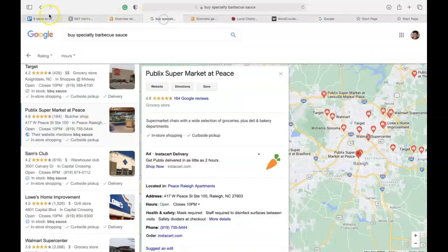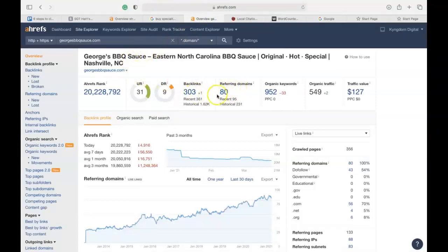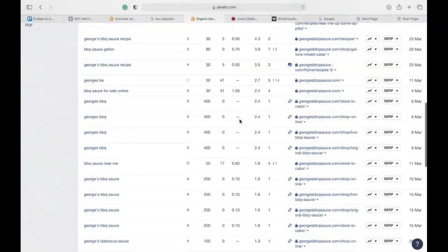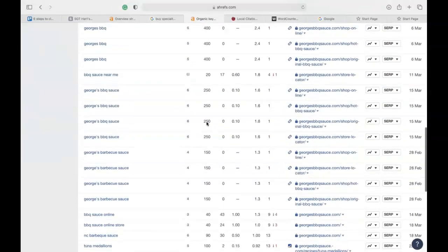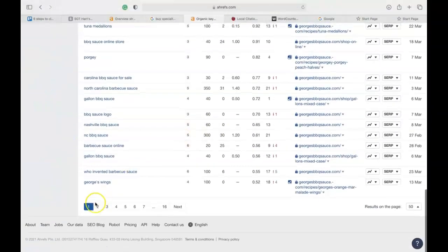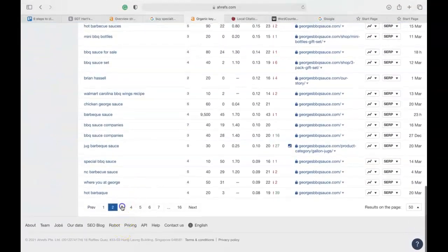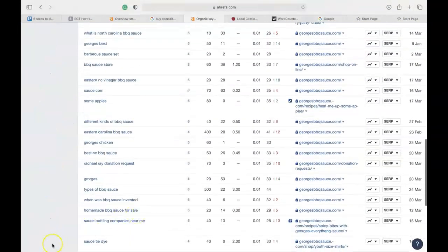Now we want to do some comparison. For George's Sauces, I put them into Ahrefs as well and saw that they have 80 referring domains giving them 303 backlinks, which is why their authority score in Google is higher. I can also see what keywords they are currently optimizing on — and if you remember, I talked about saving pictures as keyword-rich filenames with high search volume. I can go through here and see specifically what keywords George's Barbecue is optimizing on, then grab especially the easy ones that won't take long to rank for, which will be a huge help to your business.